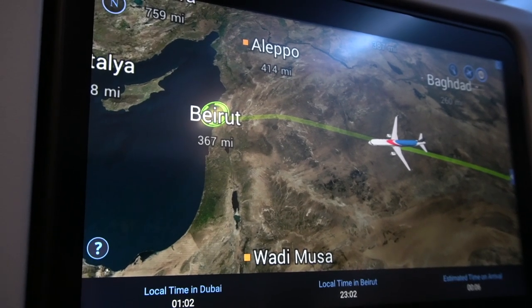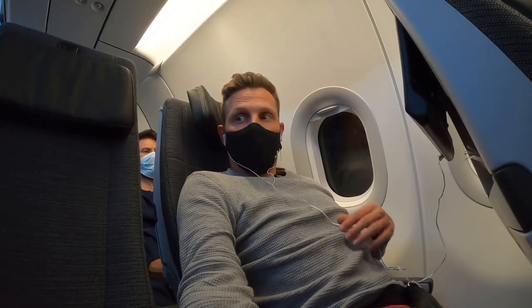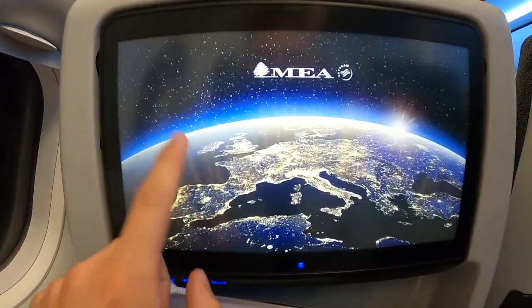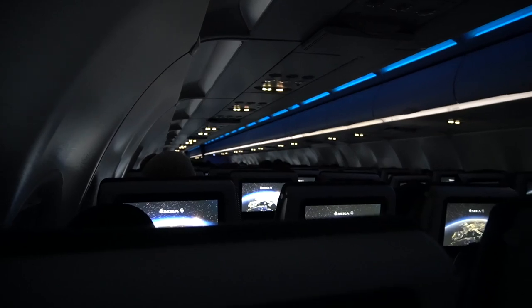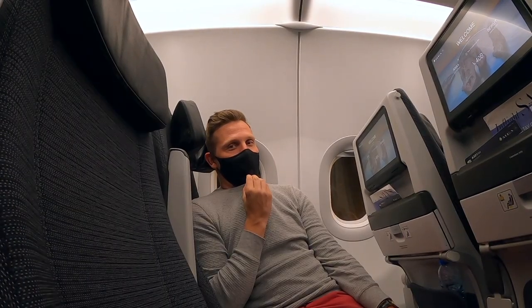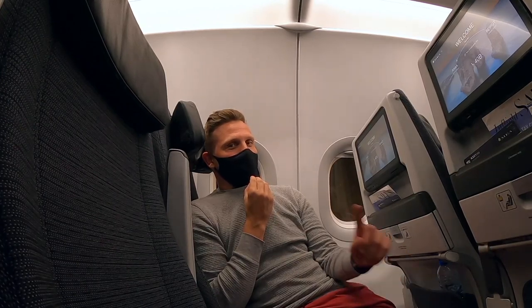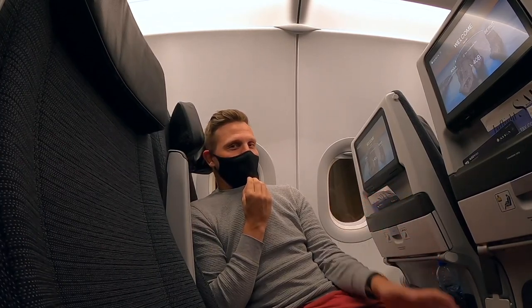We cruised through Syrian airspace — I don't know how to feel about that; would that be a problem for you? What was a problem for me was that you can't use the in-flight entertainment anymore once the descent starts, which I found absolutely stupid. Welcome to Beirut — we're on the ground now. It still takes a good while to disembark, but I'm going to take you to the lounge now for my eight-hour layover, and then we'll see how those eight hours go before the connecting flight in the morning.